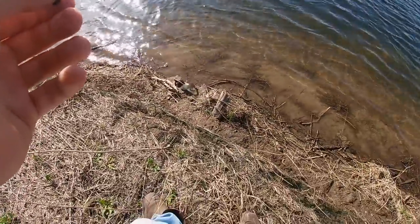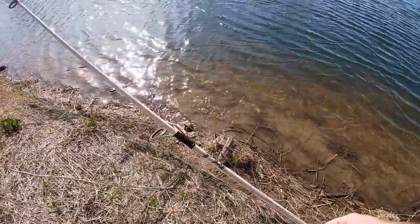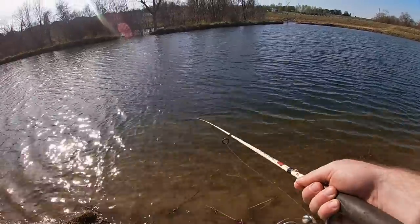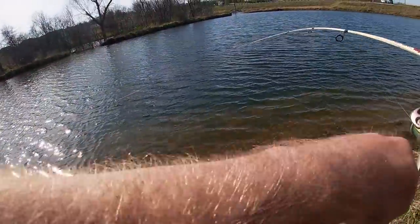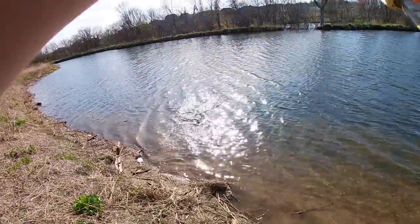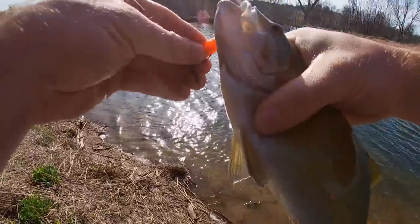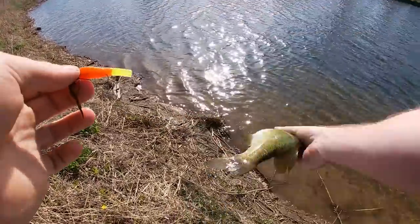Fat guy! There you go, he's alright. Right up by shore here — nope, just a feisty guy. Cool color, look at those eyes — red-orange eyes. Later bud!